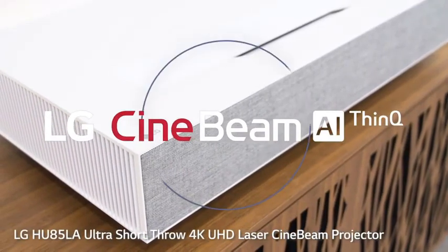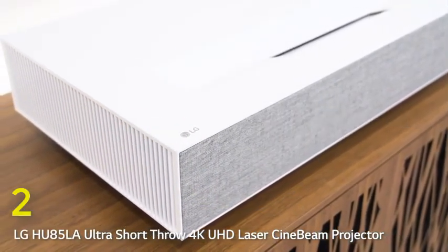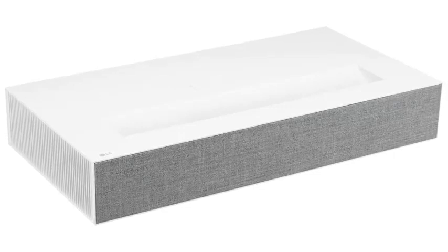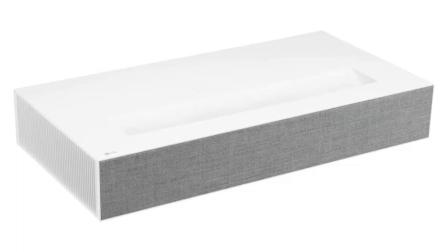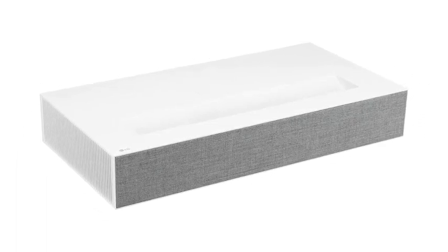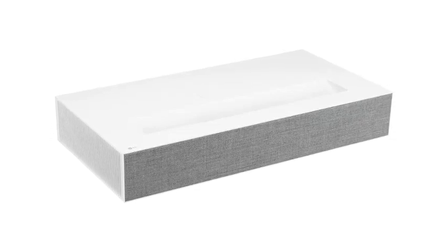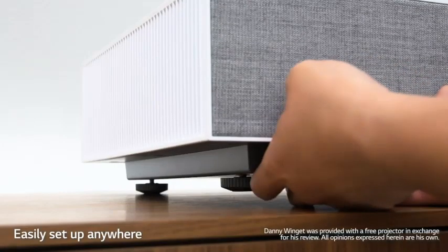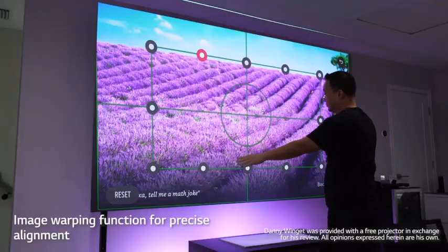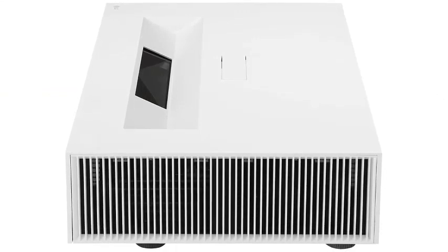Number 2: LG HU85LA Laser Projector. When you first unbox the LG HU85LA Laser Projector, you'll be immediately impressed with the product's overall design. Many projectors are shaped strangely, with awkward angles or hard-to-reach controls — this isn't the case with the best LG projectors. This projector has clean lines in a modern white case and is designed to look good without sacrificing functionality. It also features a built-in soundbar, which could probably be better in many instances, but still works in a pinch if you don't have your sound system set up yet.